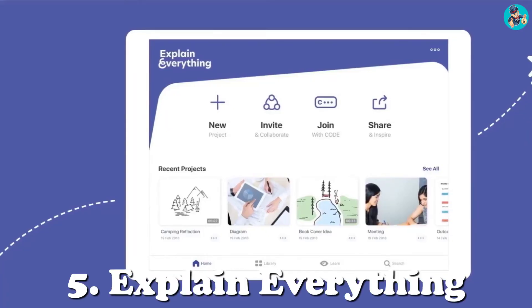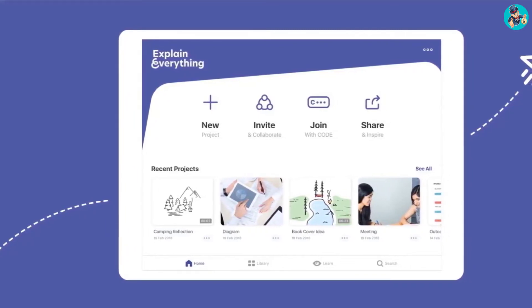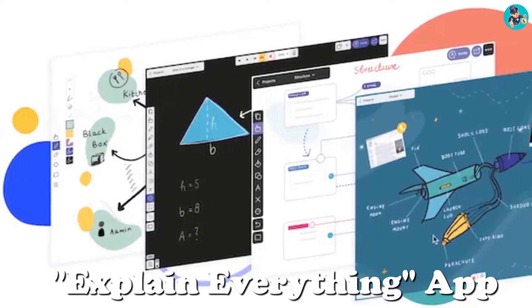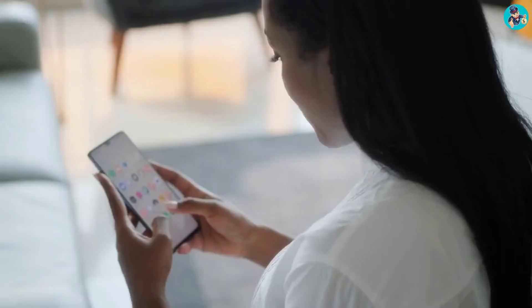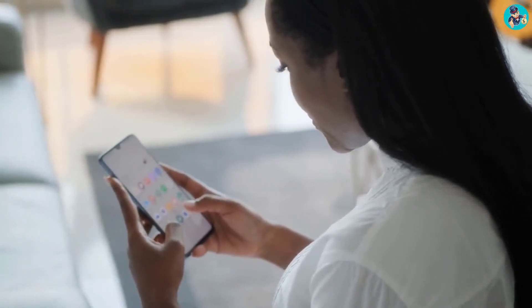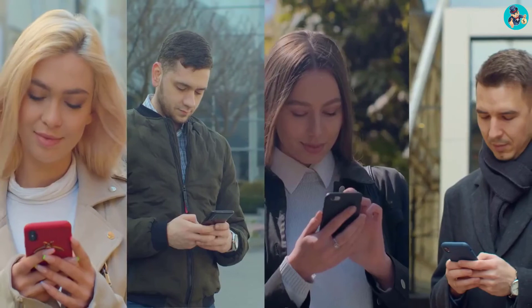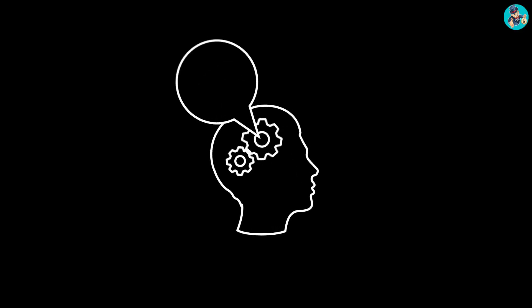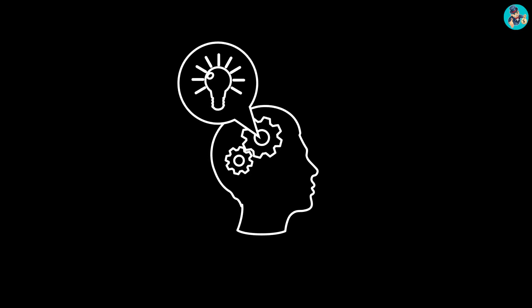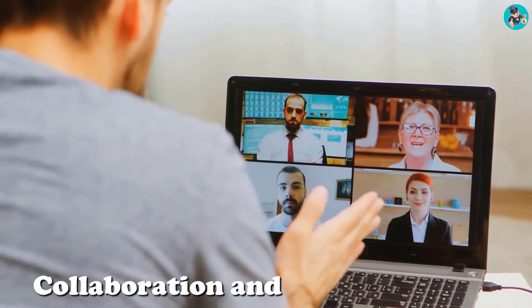Five: Explain Everything — available on Mac, Windows, iOS, and Android. The Explain Everything app is a digital whiteboard that allows you to record and share your ideas and thoughts with others. The app is simple to use and has a user-friendly interface. It allows you to record your ideas and thoughts in real time, and you can also share your recordings with others. The app is a great tool for collaboration and brainstorming.